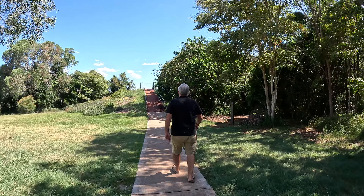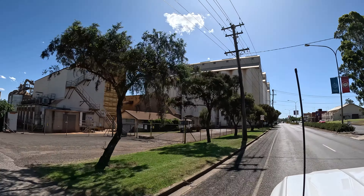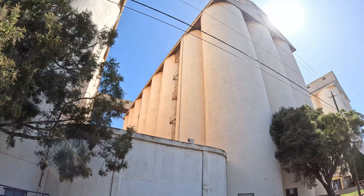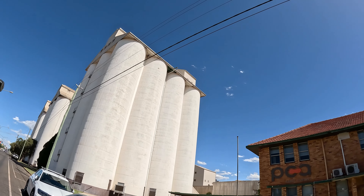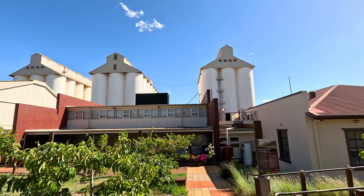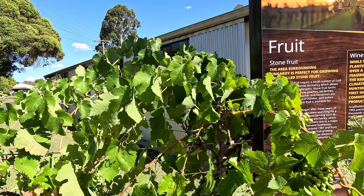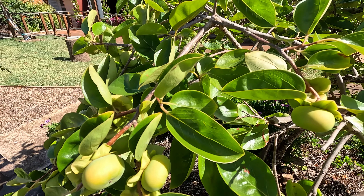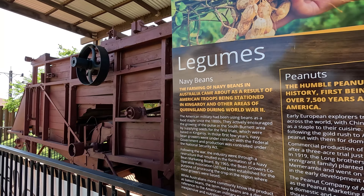So now we are at Kingaroy, at Apex Park, and we are going to the lookout. We did a drive past the biggest peanut silos I'd ever seen — they were just massive. We are at the information centre, which is closed, and you can see those peanut silos right over the top of the building. We spotted what looked like little apples, but it turned out to be a persimmon tree. And this is an old peanut harvester.